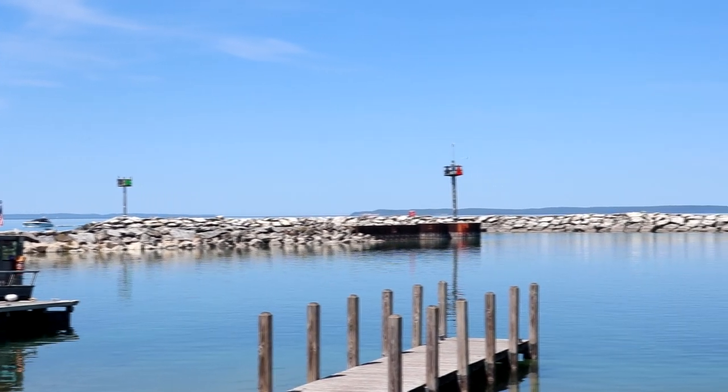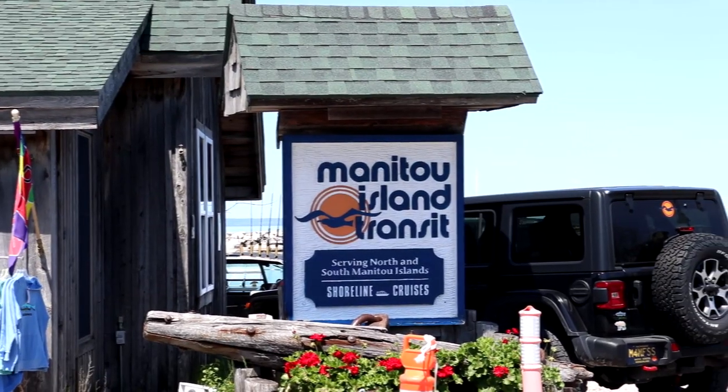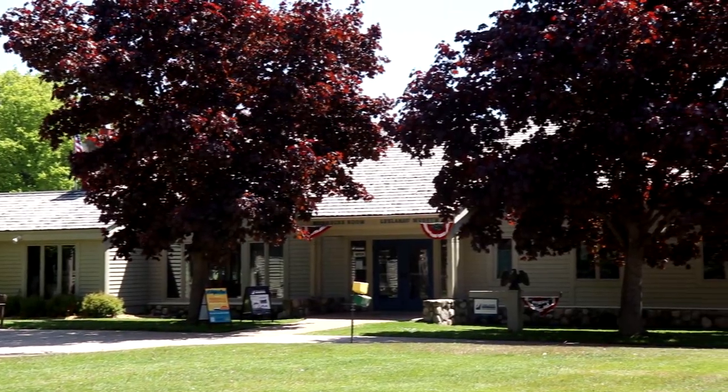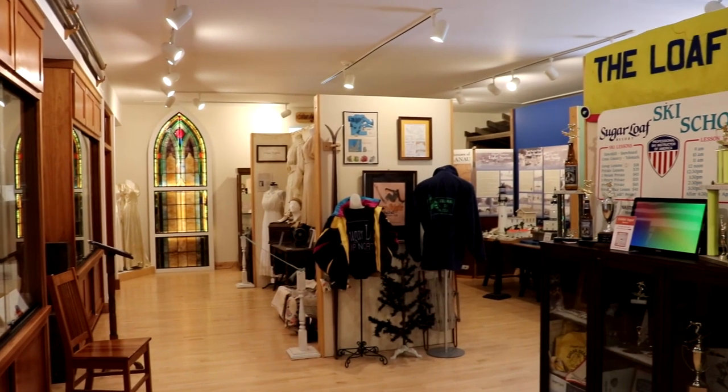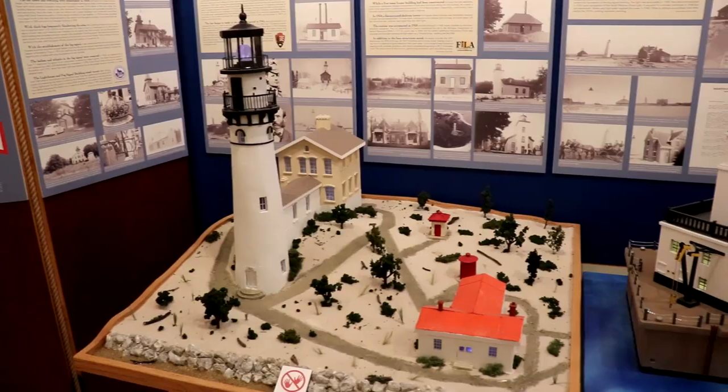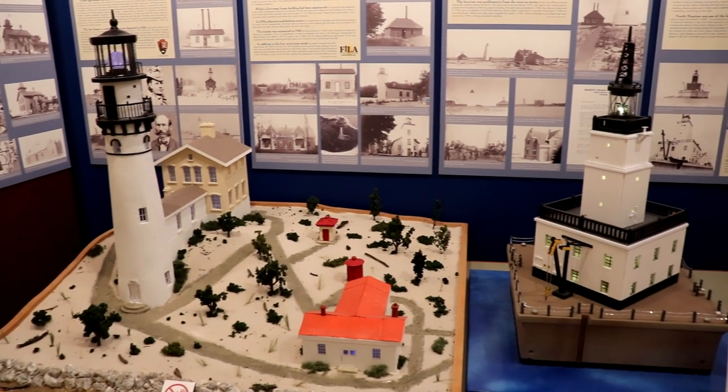One cool thing about Leland too is that if you're looking to go to the Manitou Islands — the two islands off to the west near the Sleeping Bear Dunes area — you can take the ferry from here in Leland and head over to either North or South Manitou Island. There's also a really cool historical museum to check out here. Inside the Leelanau Historical Society Museum there are lots of great exhibits highlighting the history of not only Leland but the entire area around the Leelanau Peninsula. Make sure to stop in and pay them a visit.